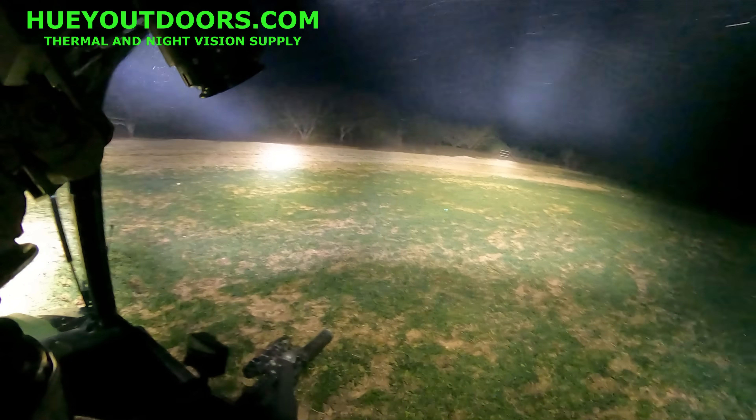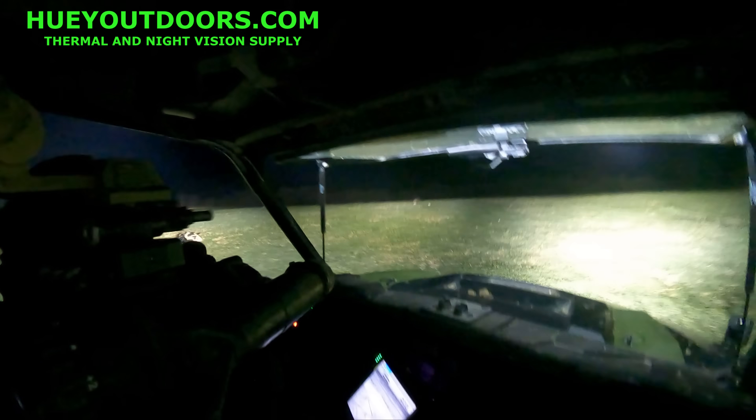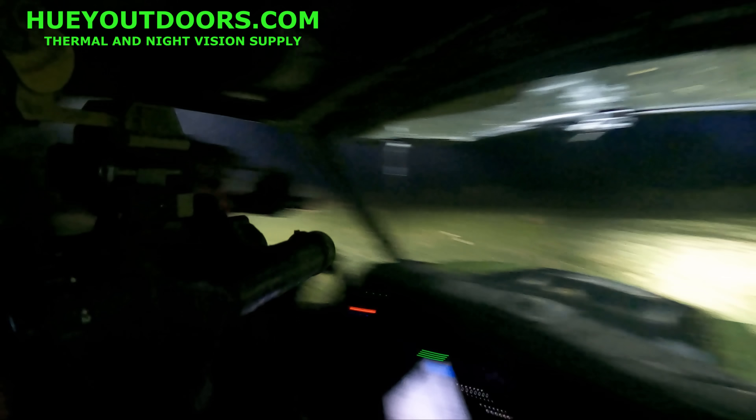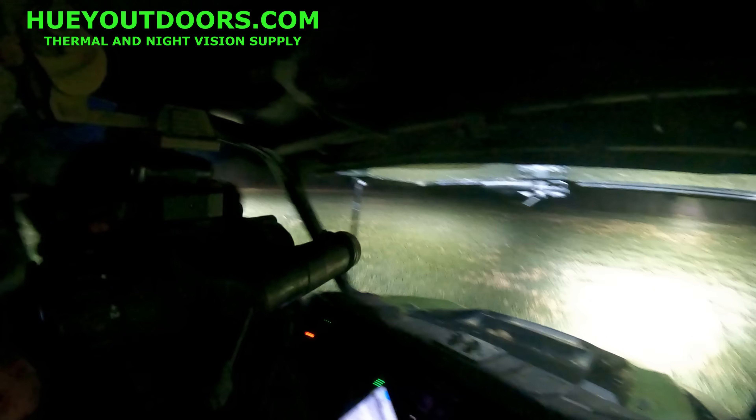Going back in to check the field. Everybody confirmed hits. One made it to the fence but had three or four hits on it. One went over the top of the rise.